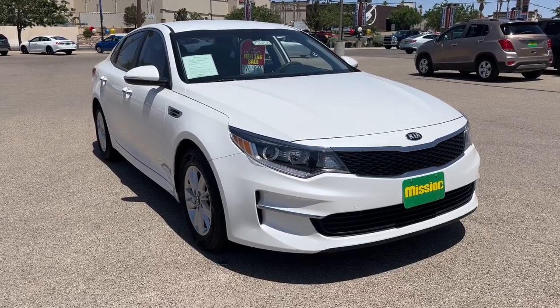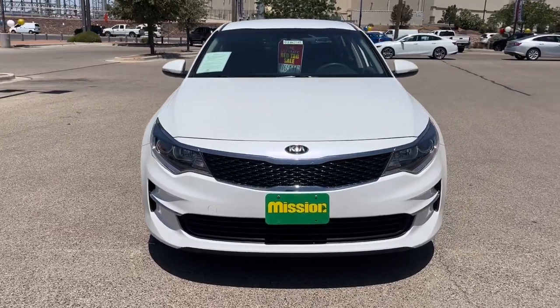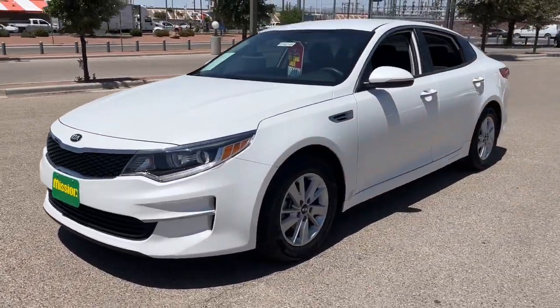Here is a wonderful 2016 Kia Optima. With less than 45,000 miles on the odometer, this vehicle provides excellent value.